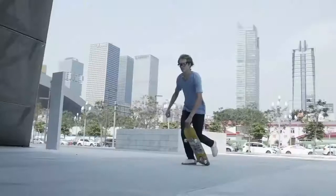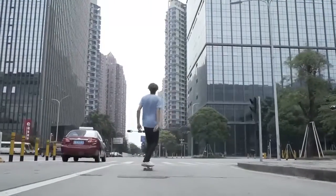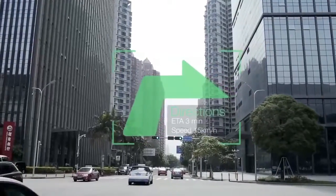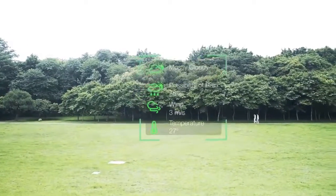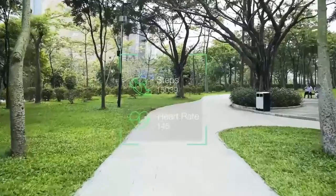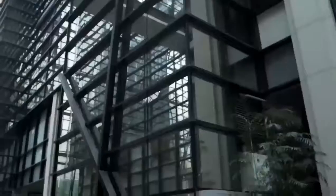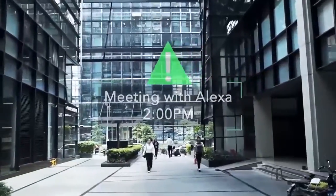www.alphaglass.com. Check your health data without disturbing your activity. Alpha Glass will save you time on busy days and act as an effective assistant anytime, anywhere.